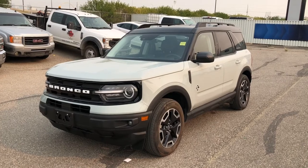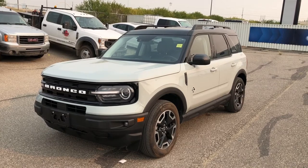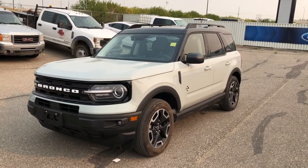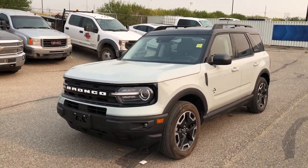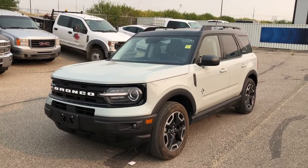Thanks for watching. For more information on this Bronco Sport, give us a call at 587-871-8293, go to MacklinFord.com, or come on down in person at 135 Glender Circle Southeast. We'd love to see you. The stock number is 22F150158. Have a wonderful day.